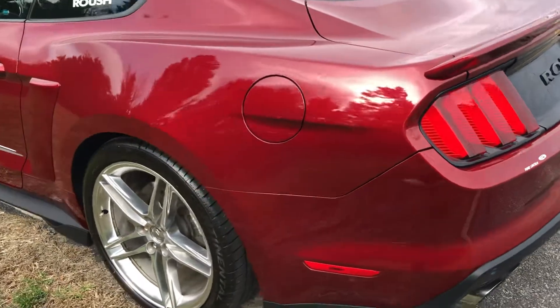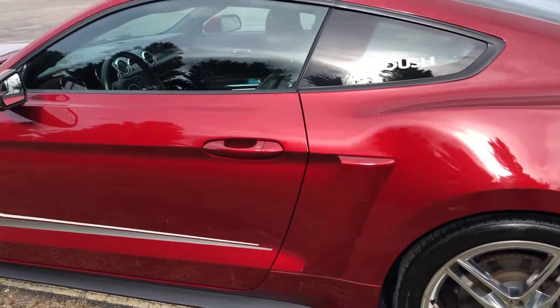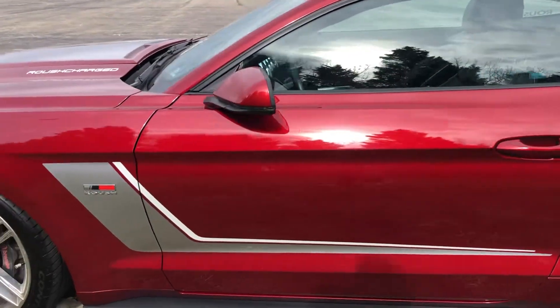Again, Stage 3 Roush, so it's factory supercharged. Tires — it's currently running Continentals with about 95% tread. Tread is in excellent, excellent shape.